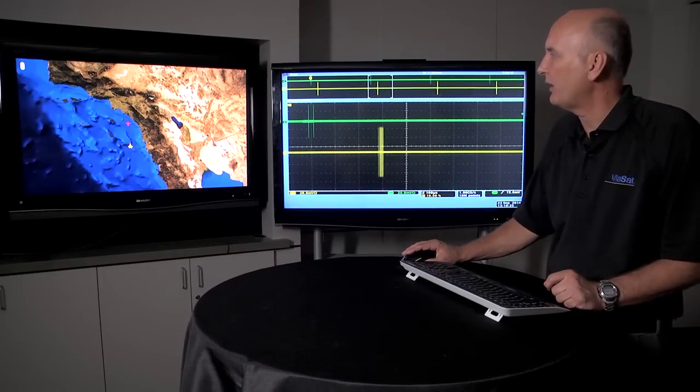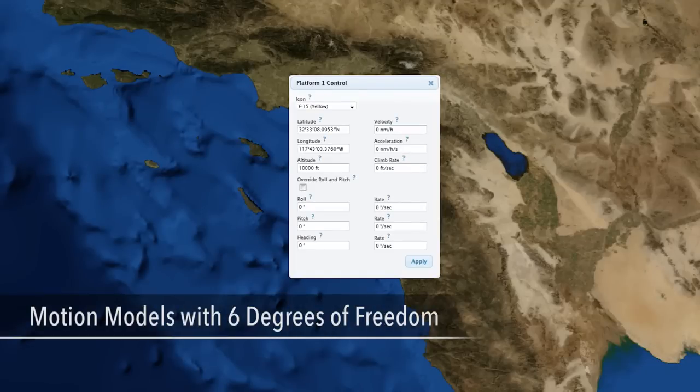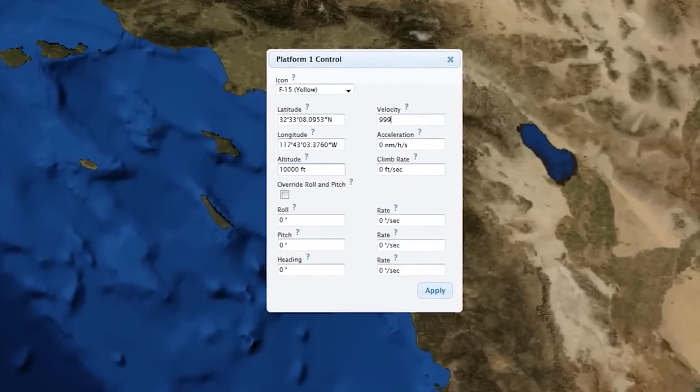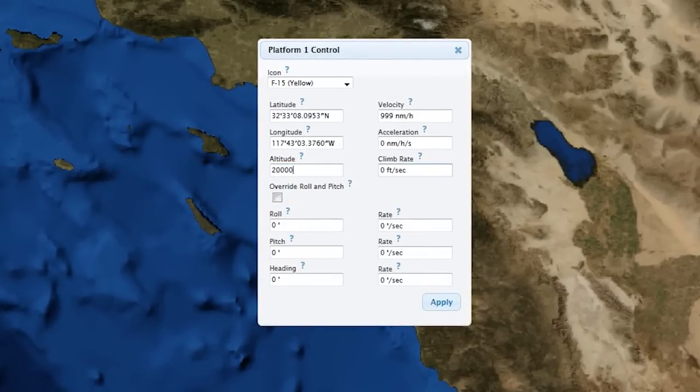I'm going to take control of this platform. Each platform is also independent — it has six DOF motion models. We can adjust the velocity, acceleration, altitude, climb rate, pitch, roll, heading, and turn rate. I'm going to give this platform some motion, increase its altitude to 20,000 feet, and give it a climb rate of 25 feet per second.